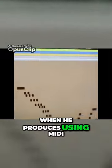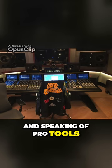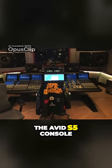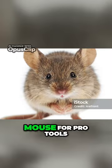When he produces using MIDI, he uses Pro Tools, and the program is highly integrated into his workflow. Just to the right of his main production station is the Avid S5 console, which is essentially a remote control or a giant mouse for Pro Tools.